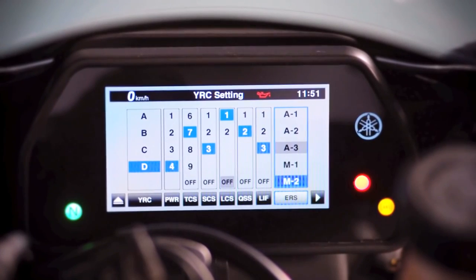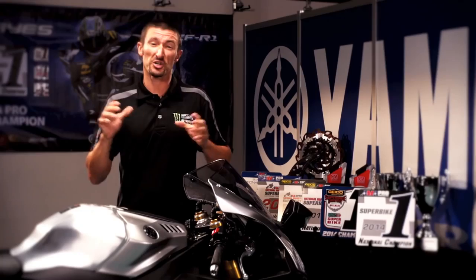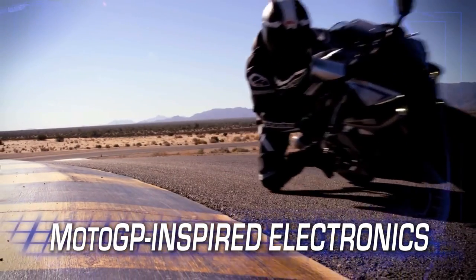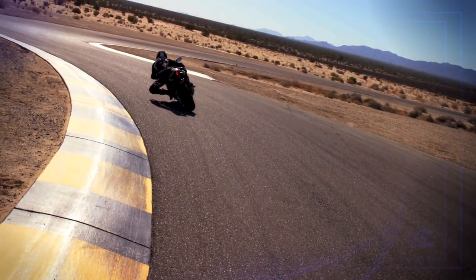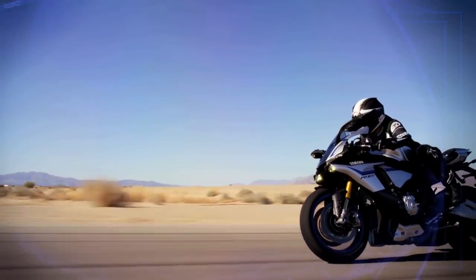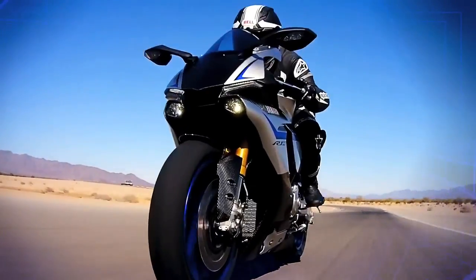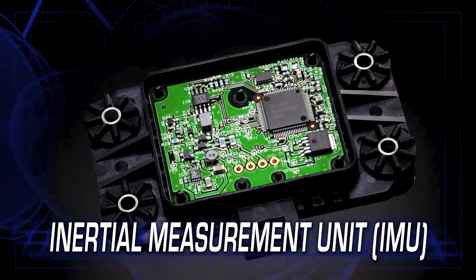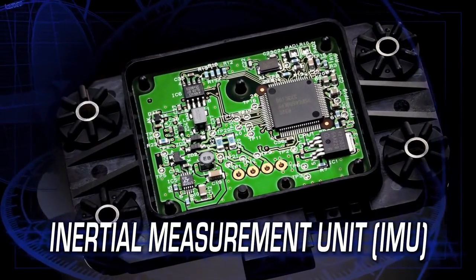As awesome as this engine is, it's the electronics that really stand out. This kind of adjustability used to only be available on full-blown MotoGP bikes, but now for the first time, you guys are going to have it on a production machine, right at your fingertips. The R1M features the most advanced MotoGP-inspired electronics package ever offered on any production motorcycle — a full suite of interrelated technologies enabling the rider to enjoy the fullest range of performance with greater comfort, control, and ease of operation. At its core is a six-axis inertial measurement unit, the first ever six-axis IMU on a production bike.